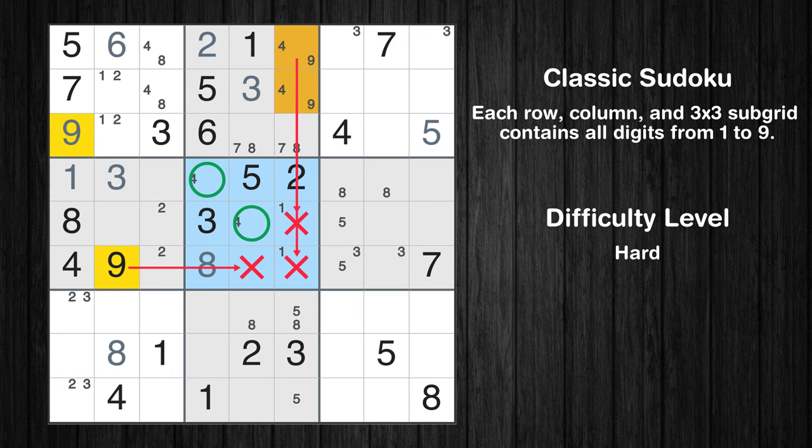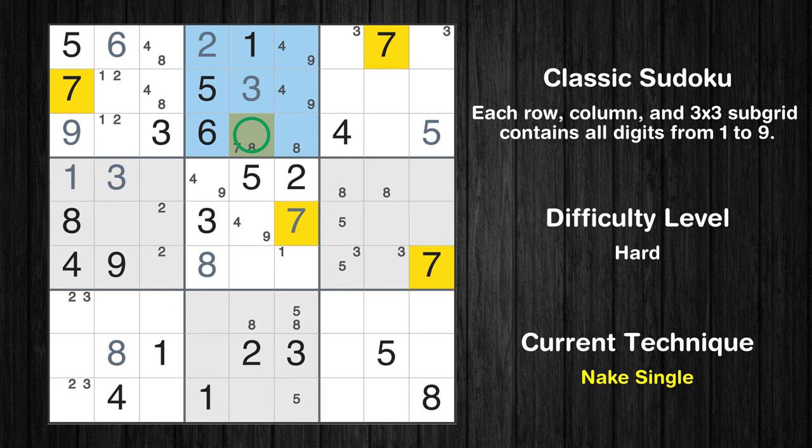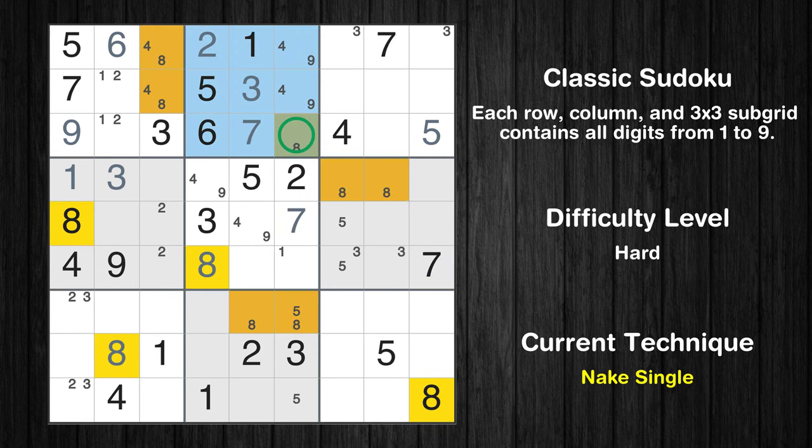Only two positions left in the fifth box where value 9 can be placed. In the fifth block, the number 7 can be directly placed. Please note that the cells marked in purple contain number pairs. Only one position left in the second box where value 7 can be placed. Only one position left in the second box where value 8 can be placed.